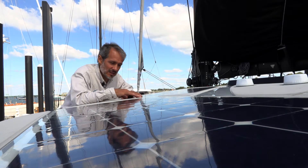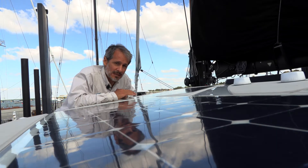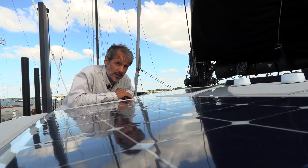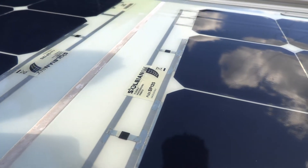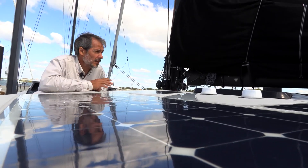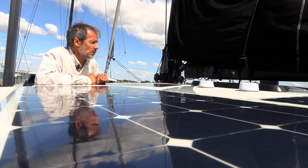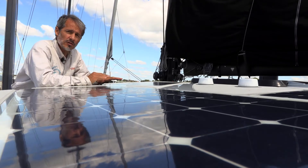Here we're checking out the Solbian SP panels. These are made in Italy using the highest power solar cells available — SunPower Maxeon cells. For years these have been the highest power custom panels you could get. We now have some new panels made by Merlin in California that are as powerful as these, but these are fantastic solar panels. There are six per side on this boat, each with an individual solar controller. So if any of them are shaded — the boom is often up here shading several panels — the ones outside the shade will keep producing because they're all individually controlled.